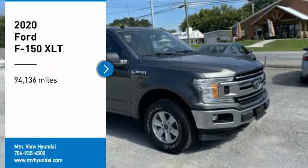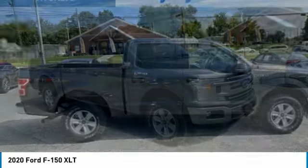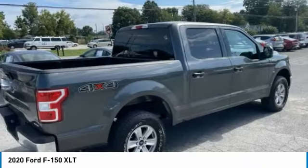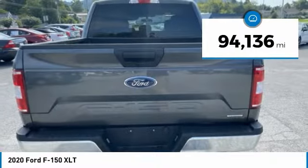We are pleased to show you the 2020 F-150. A Ford F-150 knows how to handle any situation. It's built to follow orders. No whining. This vehicle has less than 95,000 miles.